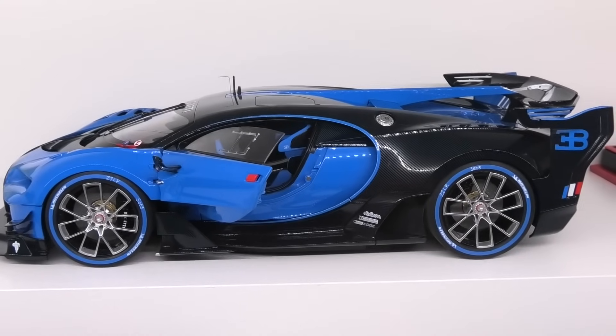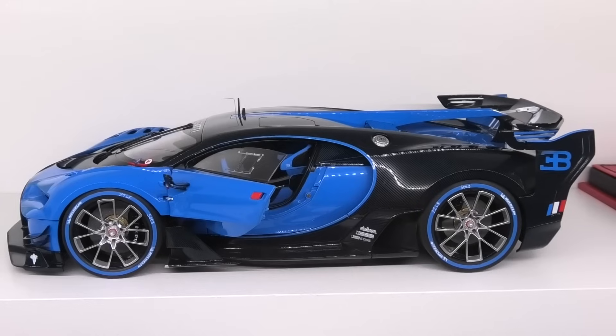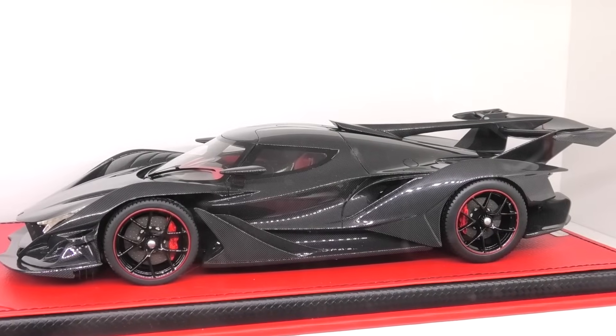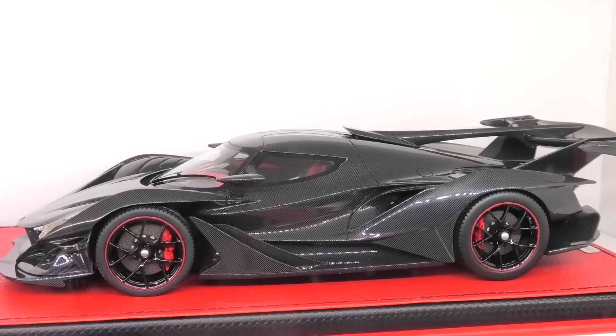Only one Bugatti in the collection right now — the Vision Gran Turismo, made by Auto Art, a definite must-have. And the only Apollo model in the collection: the Pico Models Apollo IE in full carbon fibre.